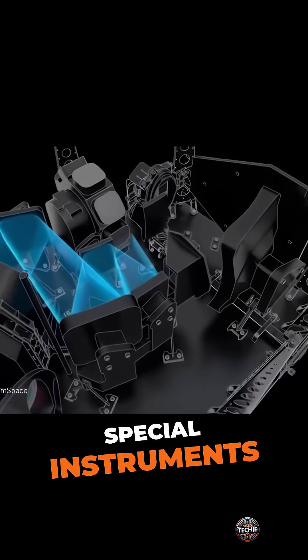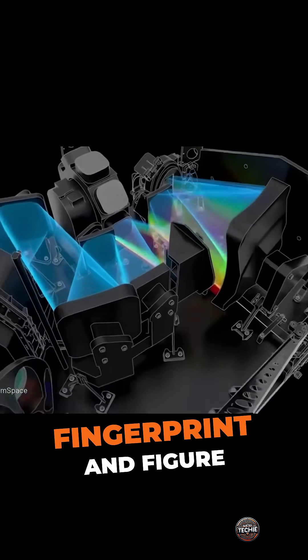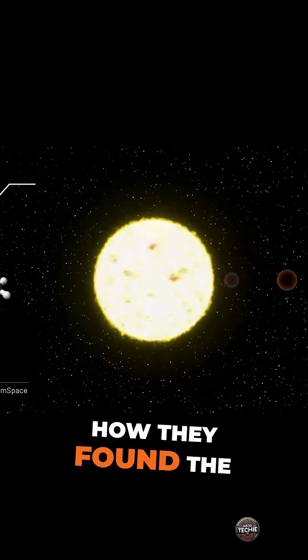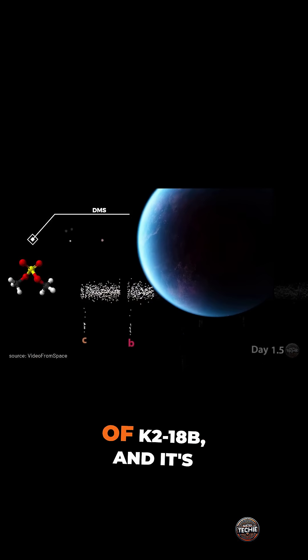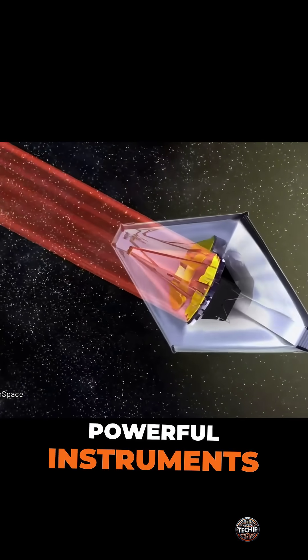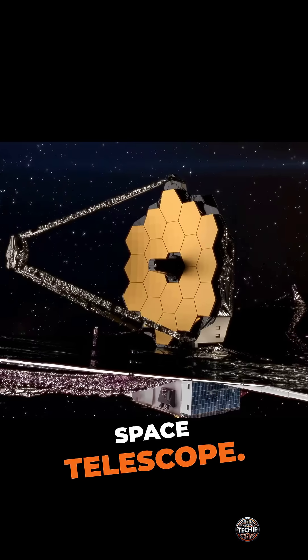Scientists then use special instruments to analyze this fingerprint and figure out what's in the atmosphere. That's exactly how they found the DMS in the atmosphere of K2-18b, and it's possible thanks to powerful instruments such as the James Webb Space Telescope.